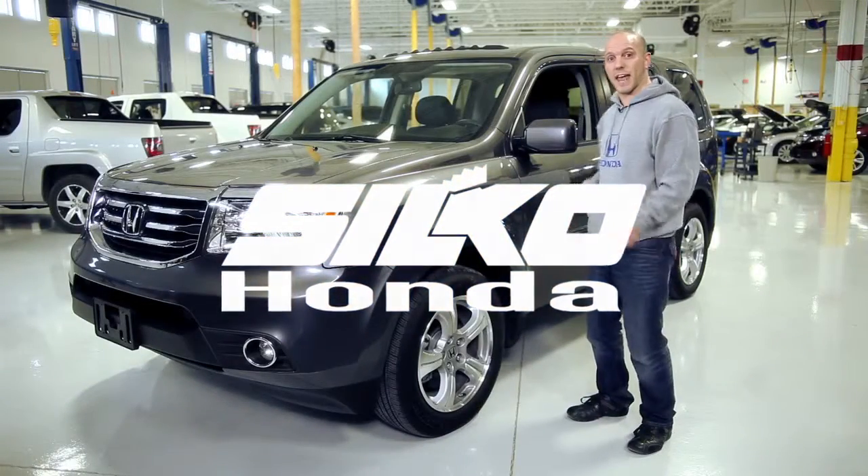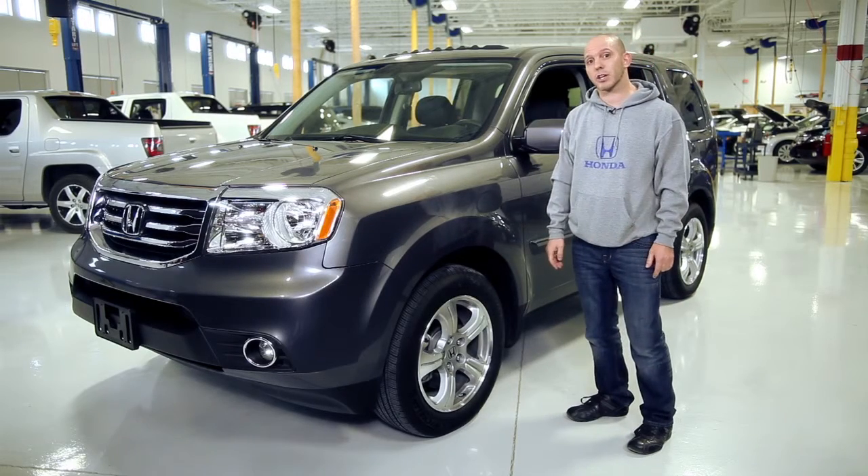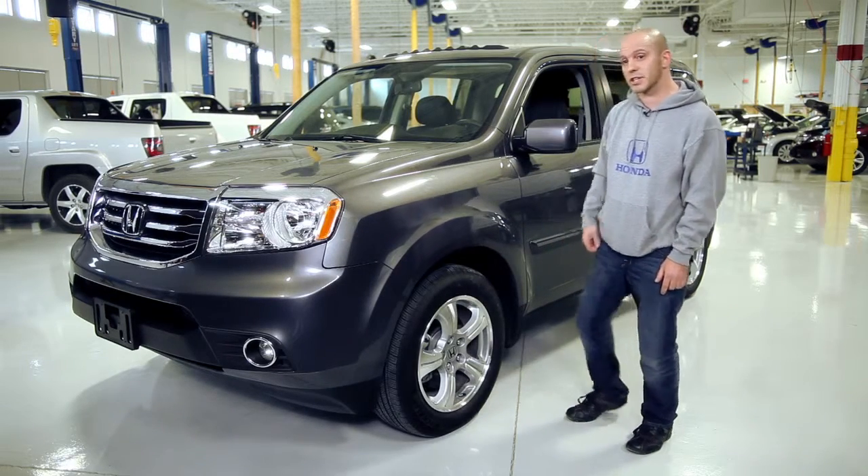Hi, I'm Honda Pro Jason and this is a 2015 Honda Pilot. Today I'm going to be walking you guys through some of my favorite features.